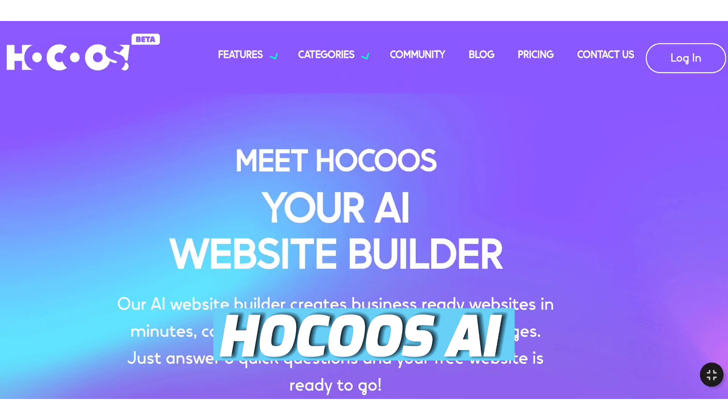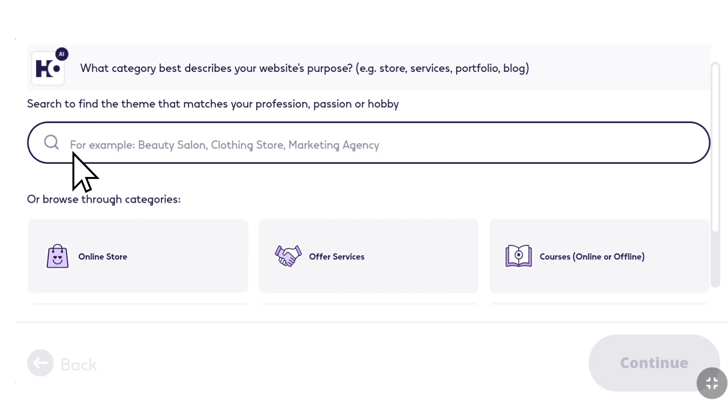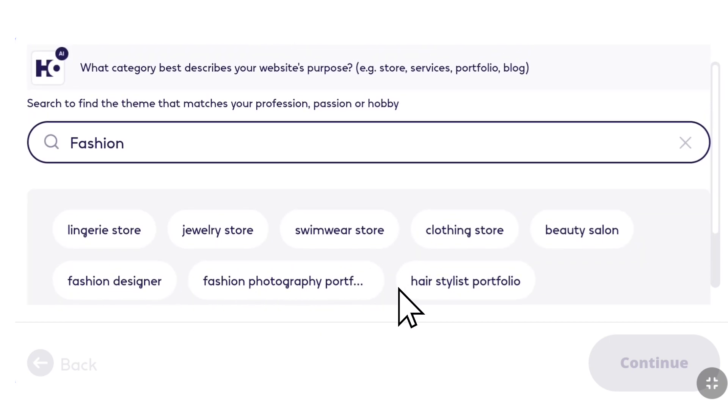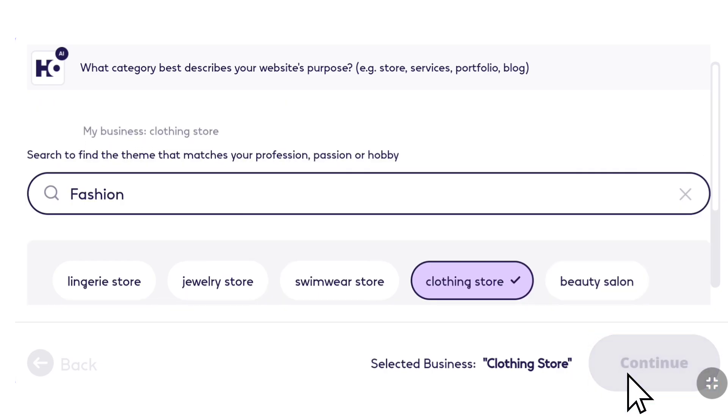The first one is Hocus AI. Enter your email and click Create My Website. First, choose a category by searching here and selecting one. Once you've made your selection, click Continue.